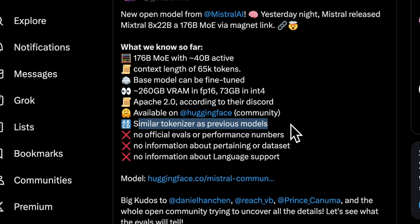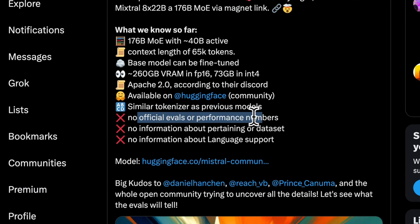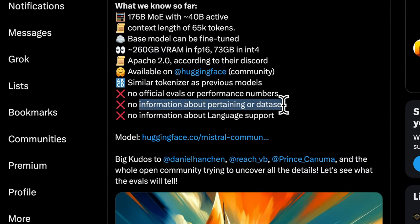The tokenizer this model uses is very similar to what the previous Mixtral models used, which is good news. There are no official evals or performance numbers; however, the community was able to put together some of these evals and we're going to look at some of those.